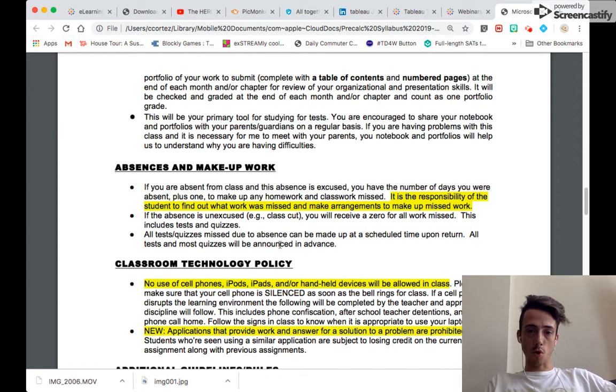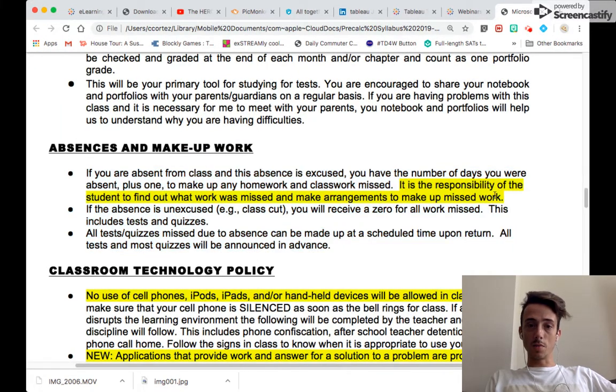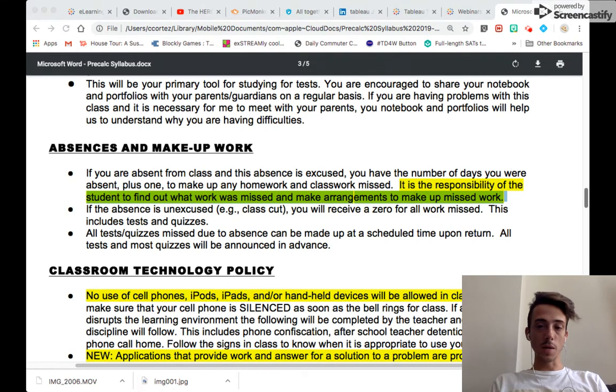The absence and makeup work policies: if you're absent, you can email me in advance and I'll give you what you need. It is your responsibility to find out what work was missed. If an absence is unexcused, you will receive a zero for all work missed — this includes tests and quizzes. The more communication you have with me, the better.